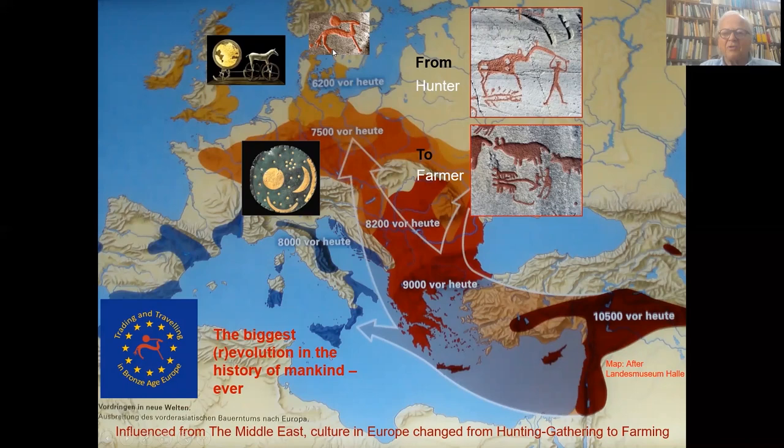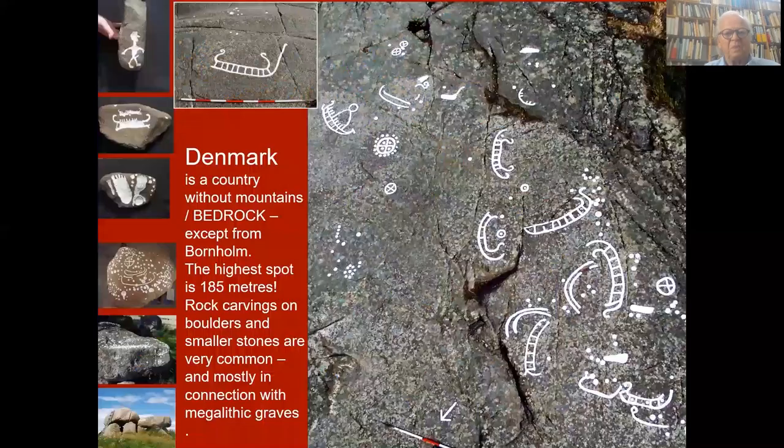The change arrived in Scandinavia about 6,000 years ago. The Scandinavian countries consist of Denmark, Sweden, Norway, and Finland. And I will give a short introduction to the rock carvings in the different countries.